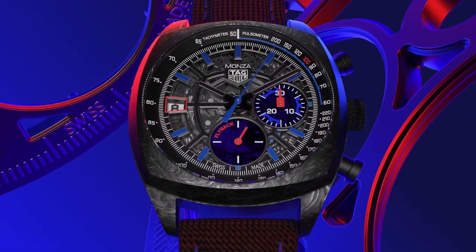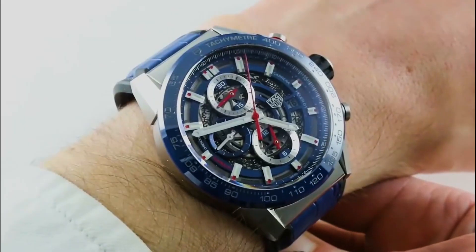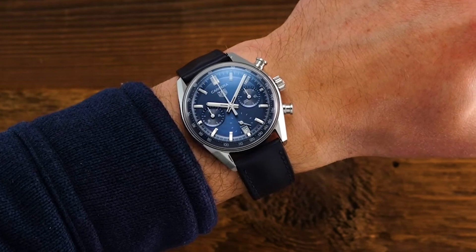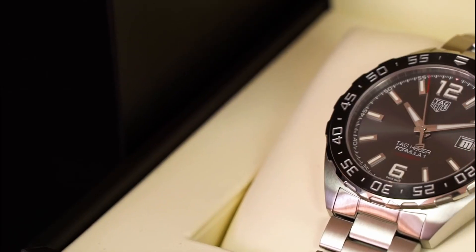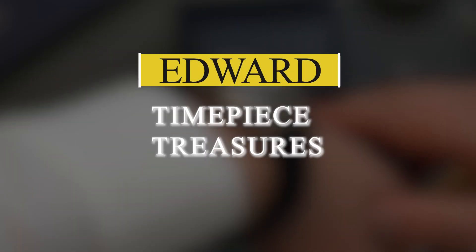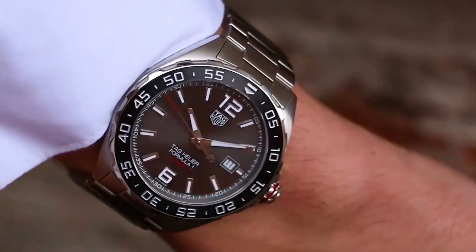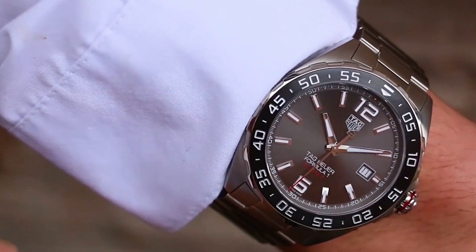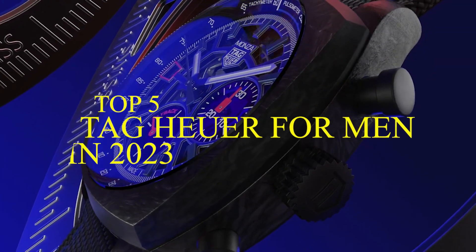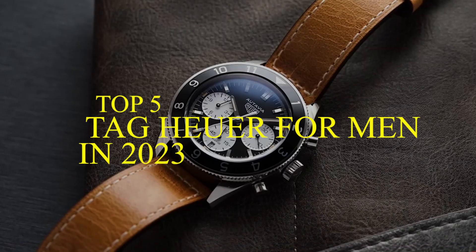In a world saturated with fleeting trends, there's an elite circle of timeless excellence. Only a chosen few attain entry. It's where prestige is more than a status — it's an experience. Curious to join this exclusive club? My name is Edward from Timepiece Treasures. Dive into the realm of Tag Hua and discover how wearing legacy can transform not just time, but how the world perceives you. Here are the five best Tag Hua masterpieces for men to buy that demand your attention this year.